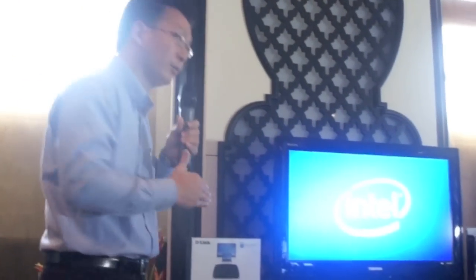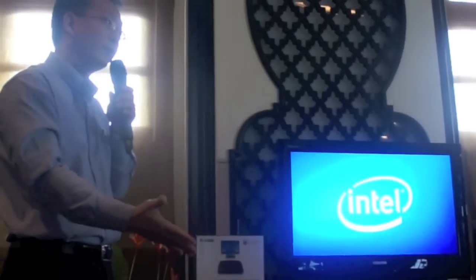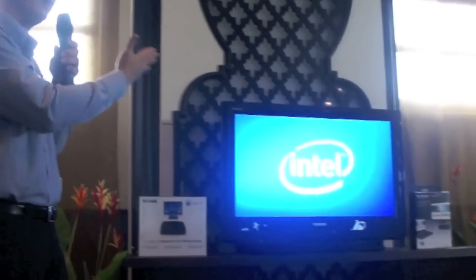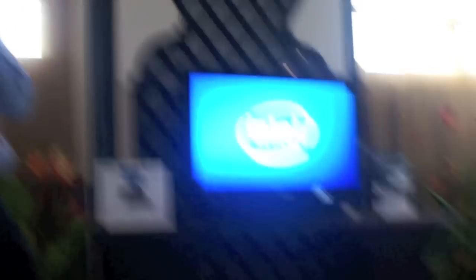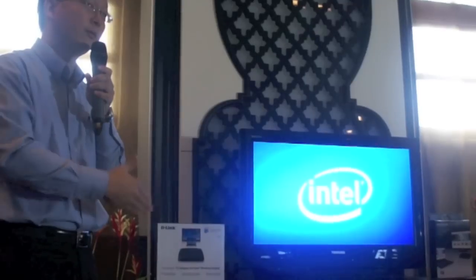Just to let you guys know about the configurations: here is the laptop — this is a WiDi-enabled laptop — and then a high-definition TV plus one WiDi adapter. With these three things, you are able to share your content from your laptop to the high-definition TV. The technology behind this allows you to establish a wireless connection we call Intel Wireless Display Technology.